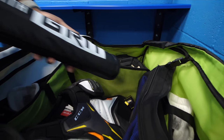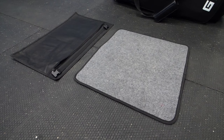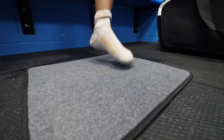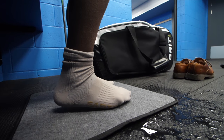They also include the removable cooler sleeve, which is great for you to put any drinks inside your bag, helping them to maintain their temperature. Grit's bag also features their traditional removable carpet, which is great for you to set down on any wet locker room floors so you can put your socks on and get changed properly without having to worry about getting your feet wet after you've just dried yourself off.